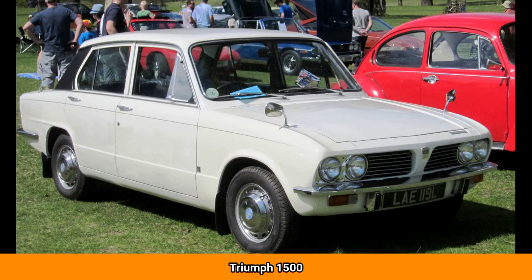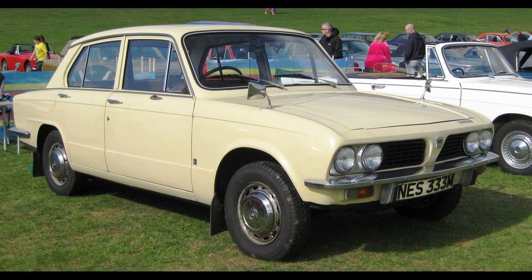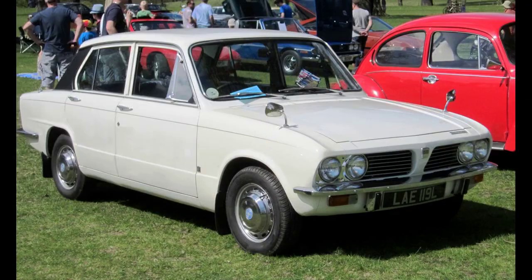The Triumph 1500 is a small front-wheel drive car that was produced by Standard Triumph from 1970 to 1973. In 1973 it was revised as the Triumph 1500 TC, becoming rear-wheel drive. Production ended in 1976, by which time it had been replaced by the Triumph Dolomite.